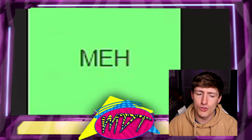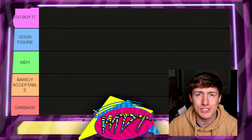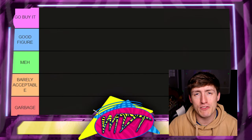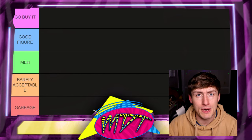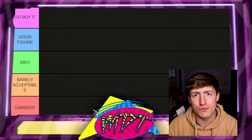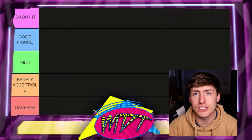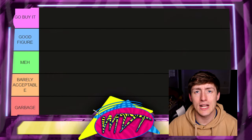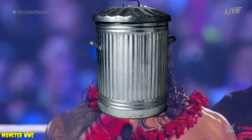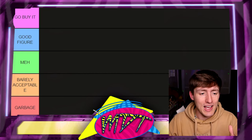Below Good Figure is the Meh tier — the figure's not great, not good, but not bad either; it just doesn't move the needle. Below that is Barely Acceptable, meaning one thing is keeping the figure from the bottom tier — maybe a head sculpt, an accessory, or it feels good in hand but looks bad. At the very bottom is Garbage, which means you don't even need to acknowledge the figure.